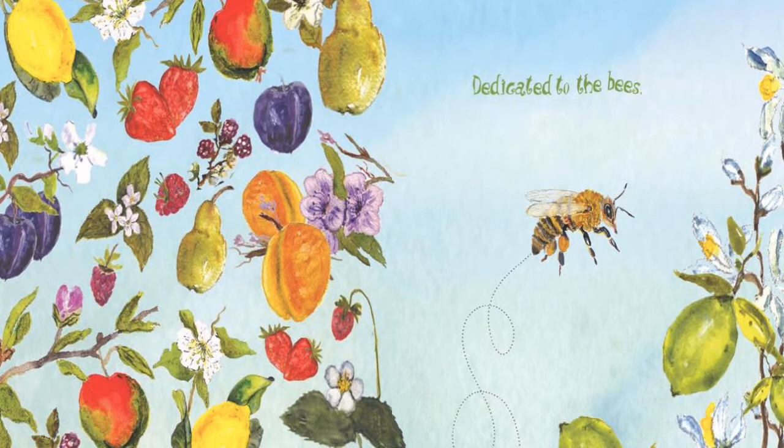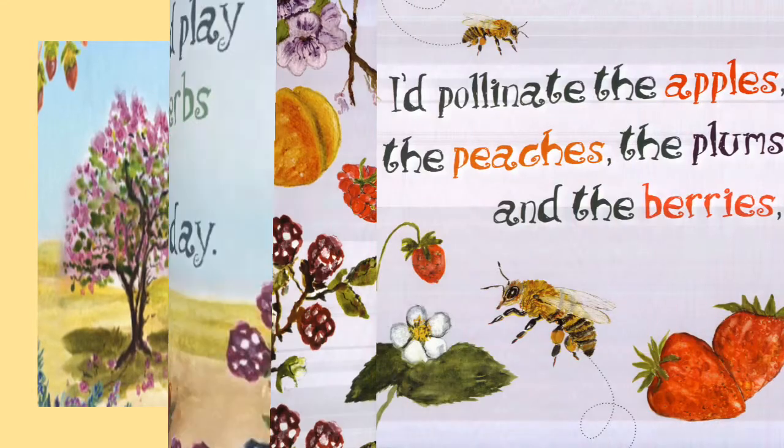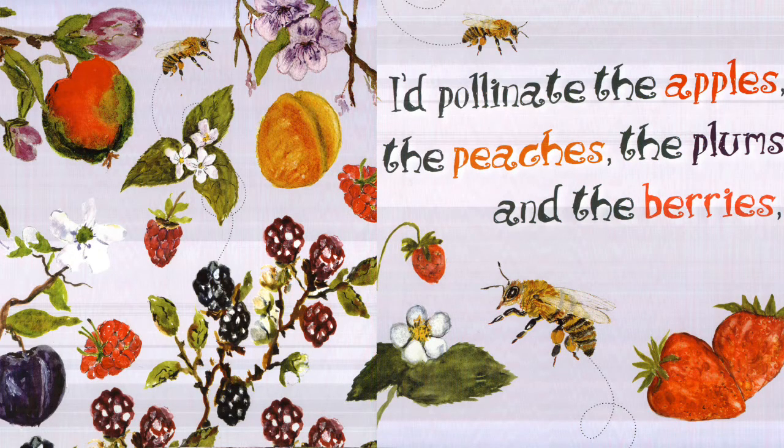Dedicated to the Bees. If I were a bee, I'd pollinate and play in the fruits, the herbs, and veggies we eat every day. I'd pollinate the apples, the peaches, the plums, and the berries.